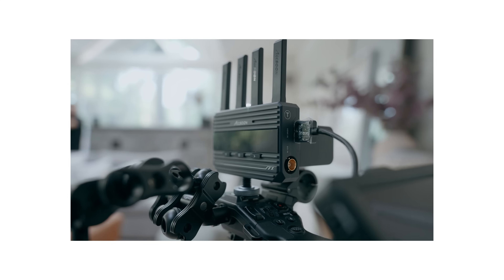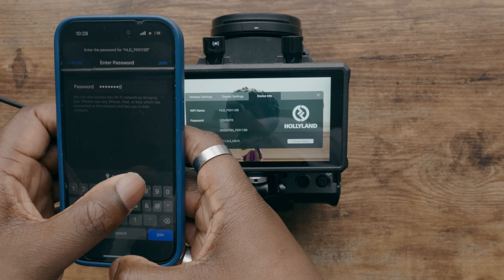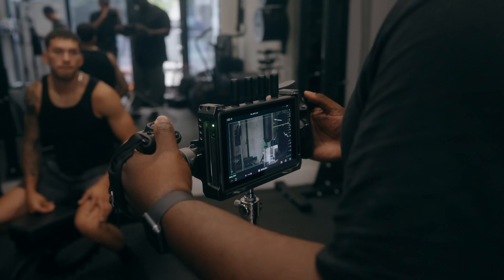I've used different systems for wireless transmission — the Accsoon CineView, the Hollyland 4K, the Hollyland Mars Monitor, and right now I'm using the DJI transmission system. They all differ in terms of wireless distance, latency (which is really important for focus pullers), build quality, and connectivity options, whether that's pairing with a same-brand monitor or setting up a full LUT setup. I'll leave links to these in the description so you can check them out.